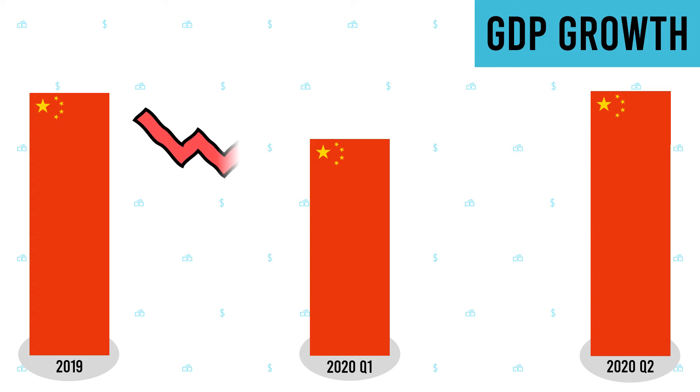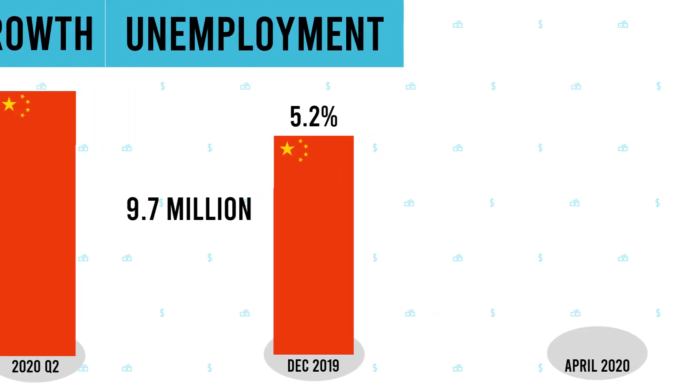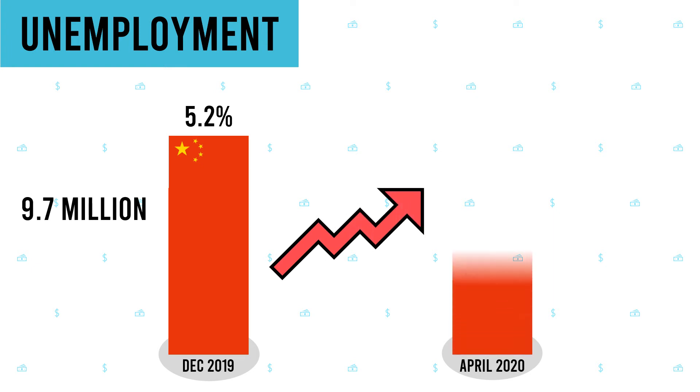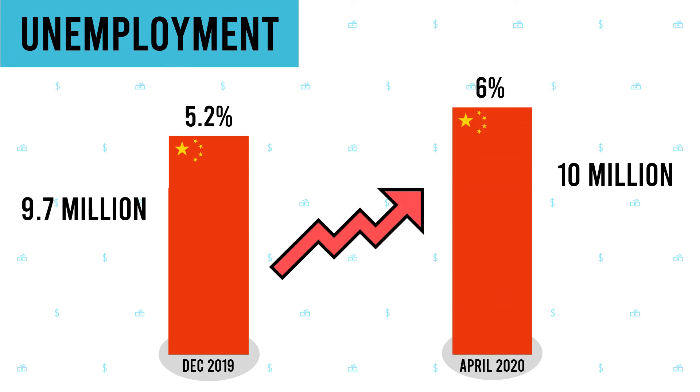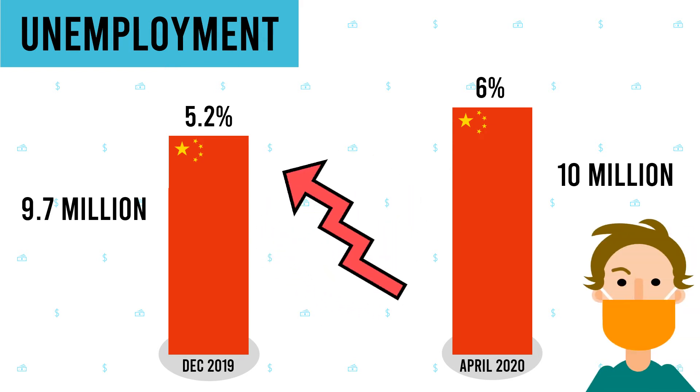China suffered a slump of 10% in the first quarter, and in the second quarter its economy rebounded by 11.5%. Thanks to their strict lockdown measures, it was able to largely halt the spread of the virus and reopen factories. China's unemployment rate went up from 5.2% in December 2019 to 6% in April 2020. This slight increase compared to the rest of the world raised some eyebrows, and it might not be an accurate reflection of the impact of the pandemic.